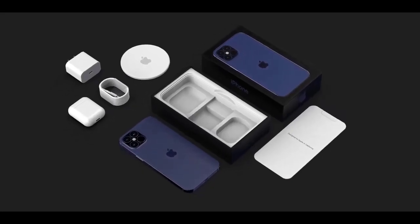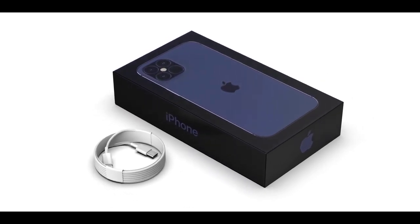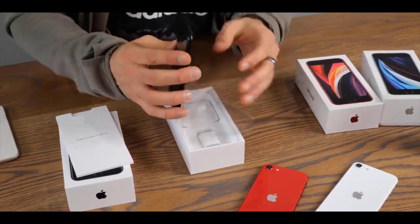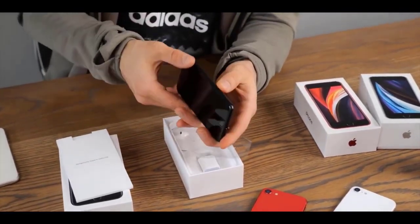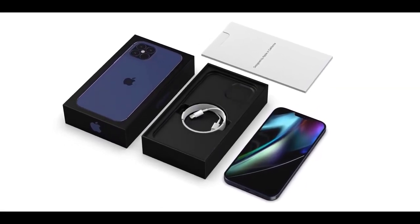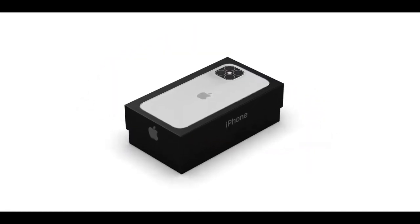Ming-Chi Kuo has published a report detailing the contents of the box for this year's iPhone 12 models. Indeed there will be no EarPods as previously rumored, but also no power adapter. That 20-watt power adapter which was leaked earlier will be sold as an optional accessory. This will keep the cost down — that's the main intention — and it'll reduce waste over time. Kuo expects the pricing of this year's iPhone to remain roughly the same as the iPhone 11, with minor adjustments. The power adapter will also be removed from the iPhone SE 2020 packaging.